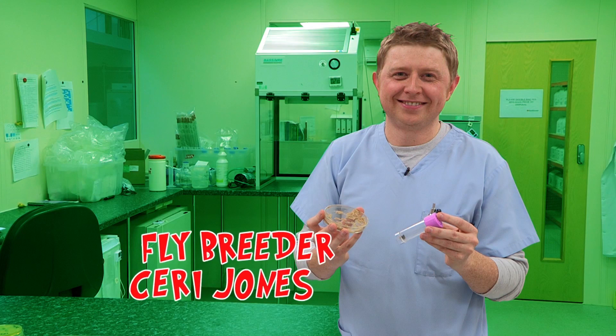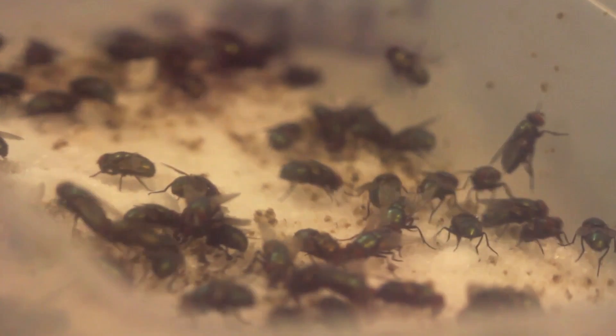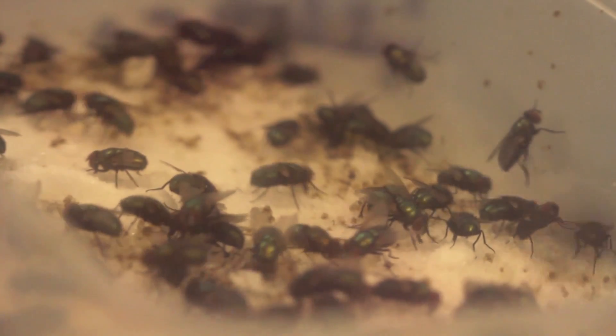This is Kerry Jones, and he's a fly breeder. Yes, you heard right, he breeds flies. Kerry, how many flies have you got in this room? We've got 36,000 flies in this room. Do you count them all? Every single one. And I bet he knows all of their names. What kind of flies are they? They're the common green bottle, same as you'd find in your house or your garden in this country.